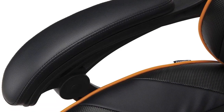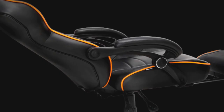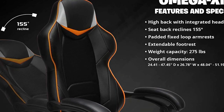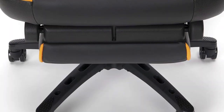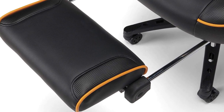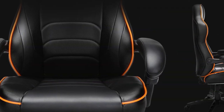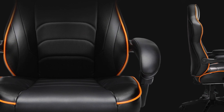Plus, padded fixed-loop armrests deliver support for extended gaming sessions. When it comes to the recline angle, the Fortnite Omega XZ Gaming Chair reclines up to 155 degrees, so you can relax while playing your favorite video game. The extendable footrest adds more value to this product, providing ultimate leg support and making it the best computer chair for long hours. With a 275lb weight capacity, the Fortnite Omega XZ Gaming Chair helps you elevate your overall gaming experience.